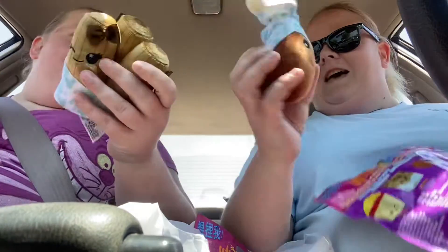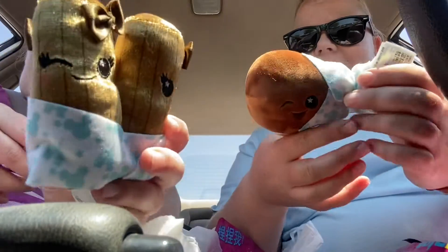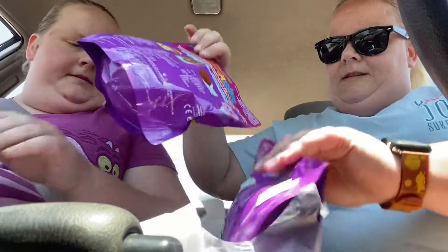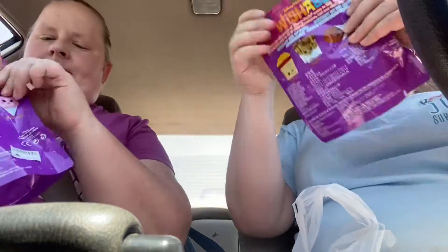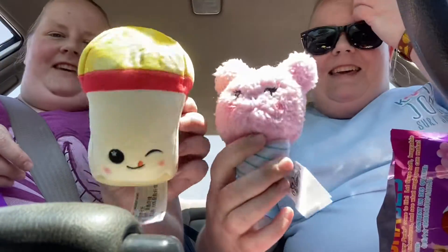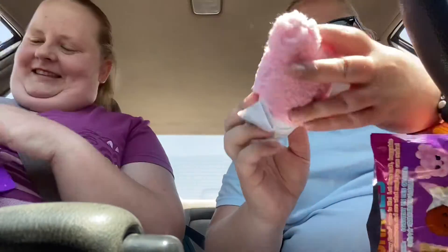I got turkey leg! Look how cute! These big fish. I don't like this. I think the sun's a cotton candy. I got popcorn! Oh my god, we got the sun! Look how cute! Look at this — bum bum bum. This is so cute.